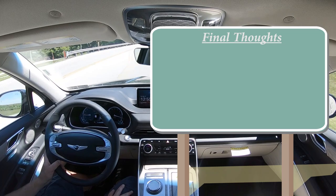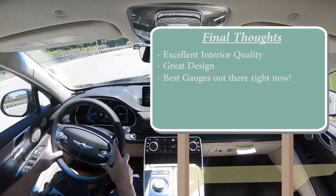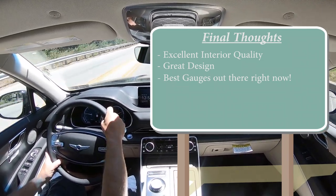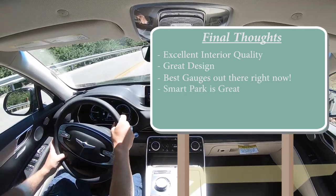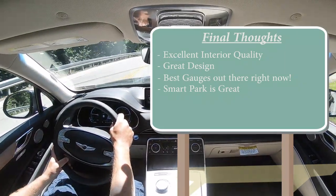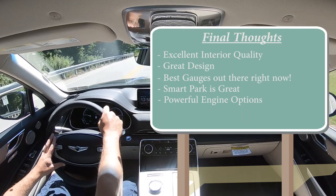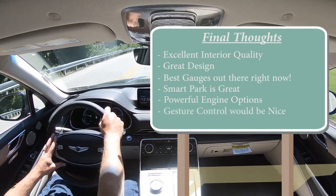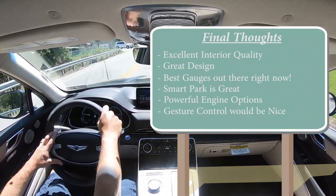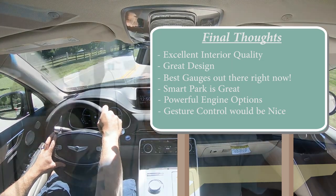For my final thoughts: this vehicle is definitely done well — excellent interior quality, excellent exterior design, and those 3D gauges are my favorite of all 600-plus cars I've reviewed. Smart Pack is a feature I absolutely love that you typically don't find on other manufacturers. The engine options are plenty powerful. The only thing I can think of for improvement is that BMW has gesture control — turning the radio up or down with a finger motion — and it'd be cool if Genesis implemented something like that. Other than that, this thing is pretty darn good.